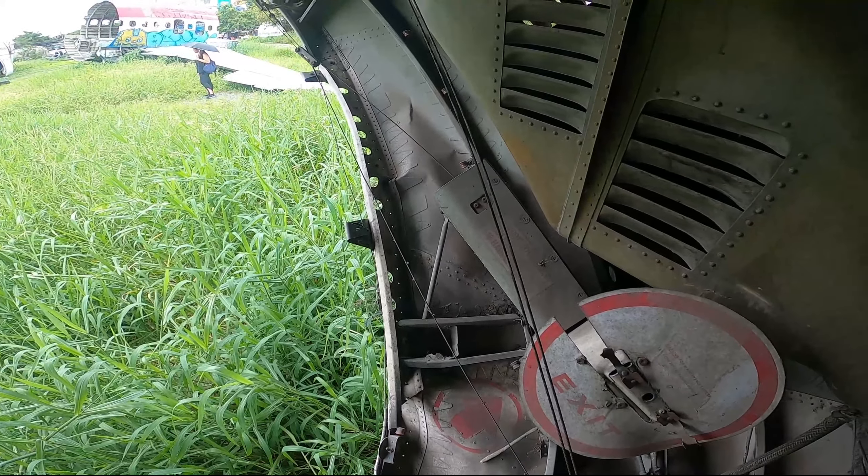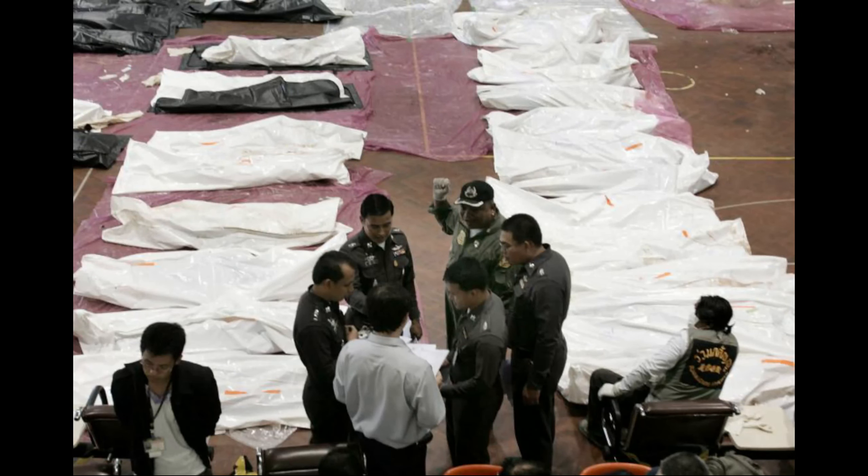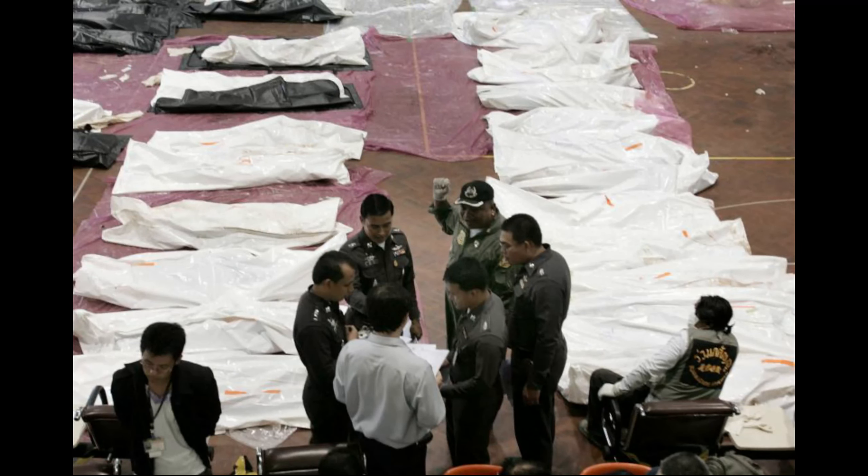All these wires that would have controlled different parts of the aircraft — it's amazing, they look so fragile.